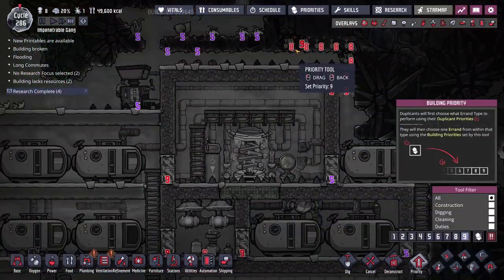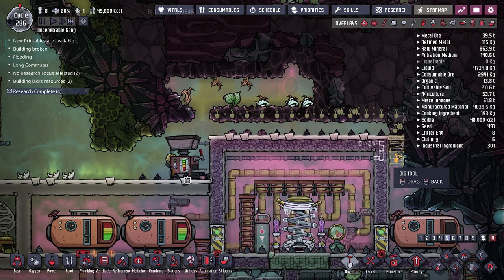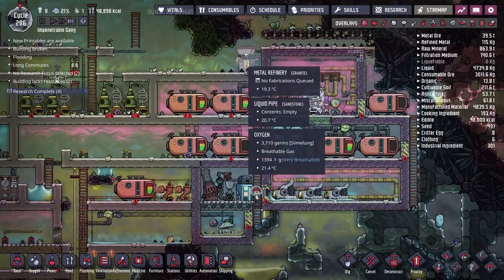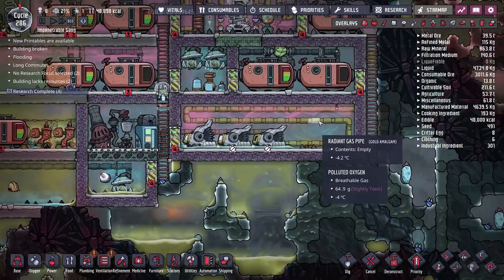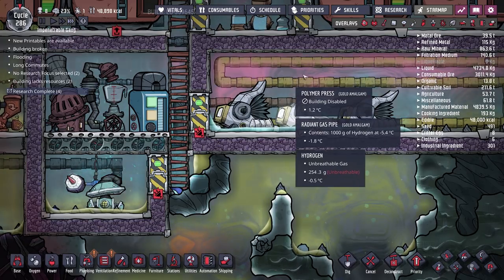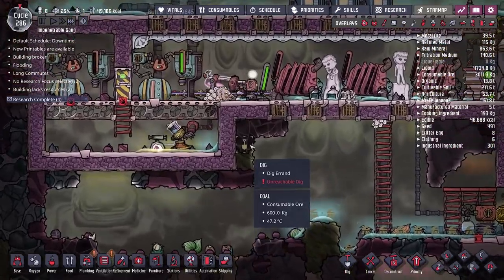The long-term goal for the polymer press room is to seal it off and use an auto-sweeper to collect plastic, but that requires more power we don't currently have. The issue is that hydrogen leaks in when duplicants enter, making the room less effective at conducting heat. I really want this to be a fully closed system — eventually we'll set it up with a sweeper to collect plastic without needing duplicants to enter.